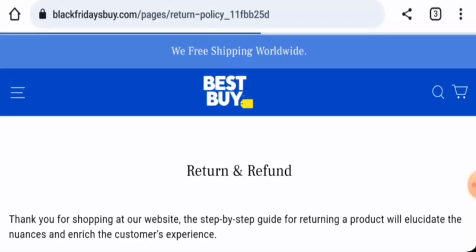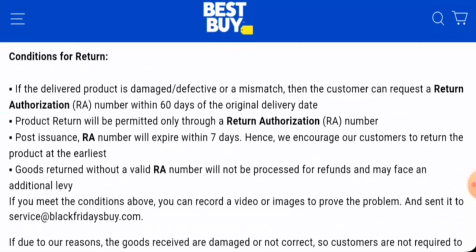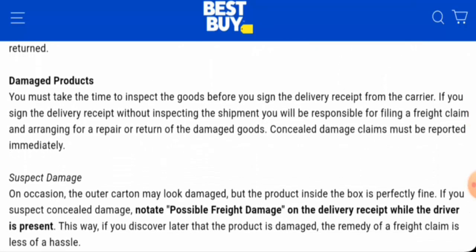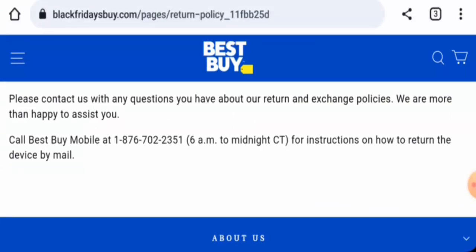Regarding the return and refund policy, if you would like to return a product, you have 60 days from the original delivery date. Once a refund is approved, it will be sent to your original payment method. If you have experienced a return or refund issue with this site, check the description area for a link to help you resolve your money issues.